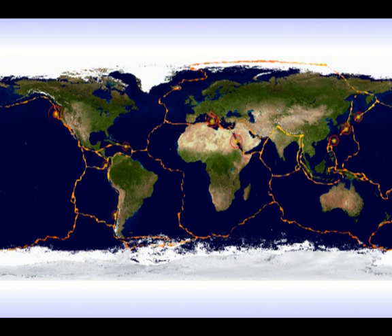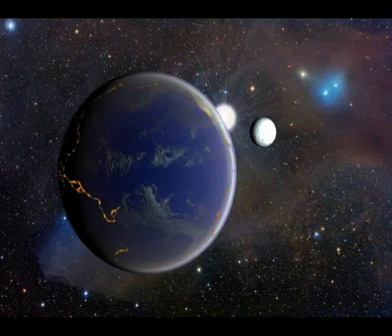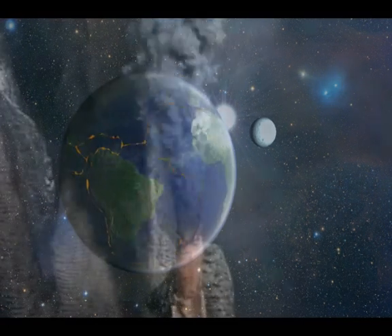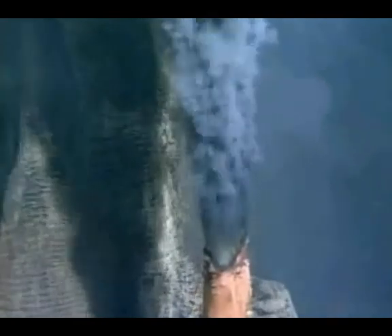The Juan de Fuca Ridge, just 200 miles from Seattle, has a main active vent field that is about 180 meters wide and 350 meters long. Within that field are more than 15 large actively venting structures up to 30 meters in diameter and greater than 20 meters in height. Even so, there are still tens of thousands of kilometers of ocean where vents should be located that have never even been explored.